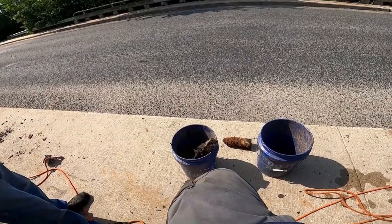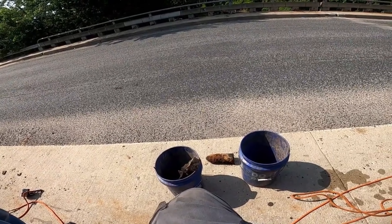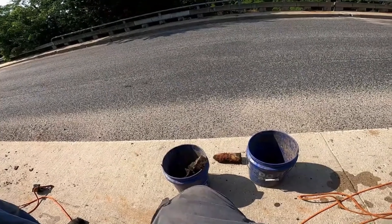My name is Jason Vanderwall. I'm on Elm Street, the bridge over top of the river, and I'm using a magnet to clean garbage out of the water, and I'm pretty sure I just pulled an artillery shell out.